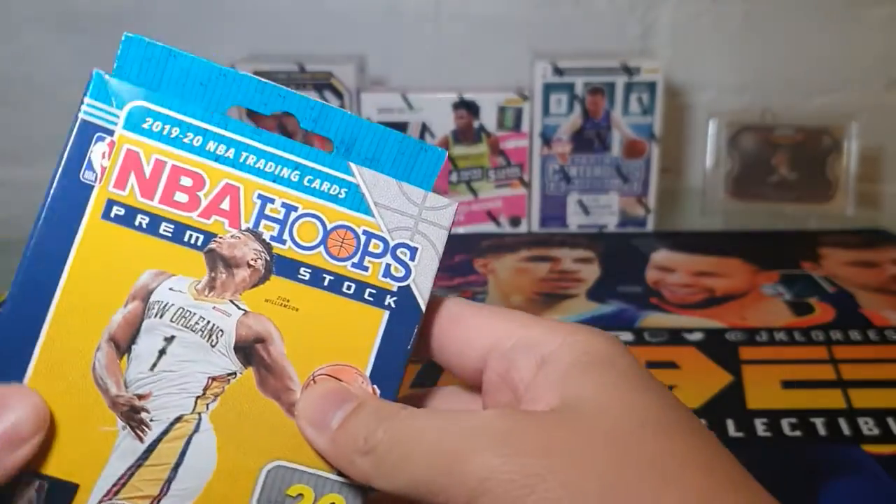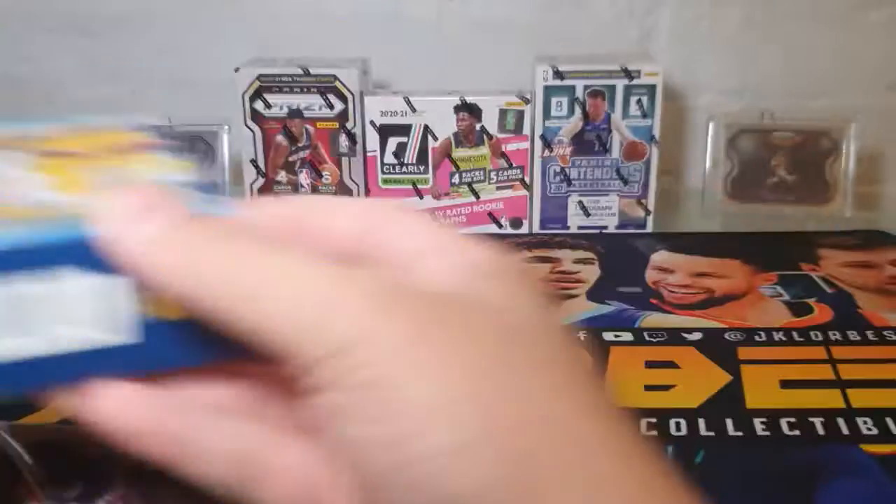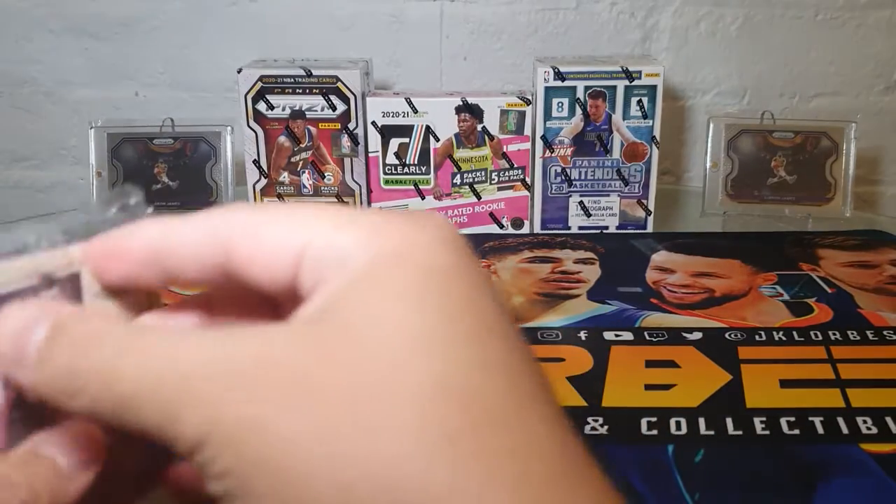I've purchased this box close to retail price, so hopefully we'll have some good pulls.